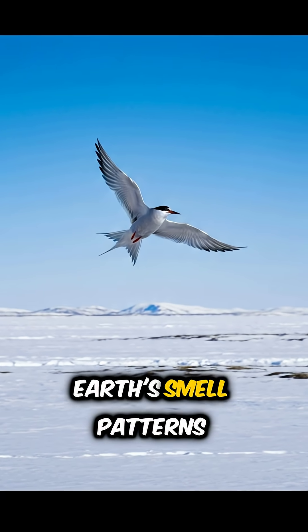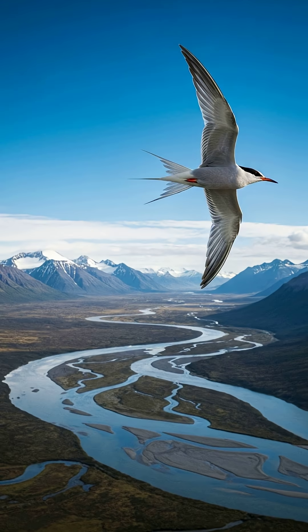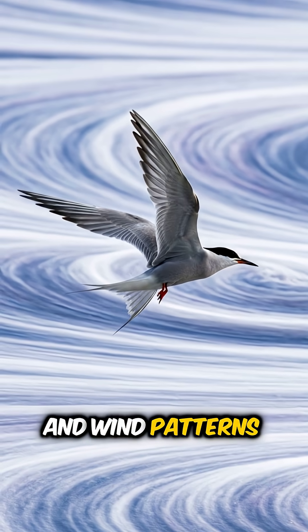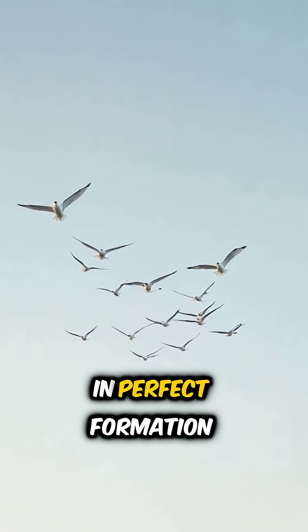They also use Earth's smell patterns, landmarks like rivers and mountains, memory of past migration routes, and wind patterns in the atmosphere. So when you see birds flying in perfect formation —